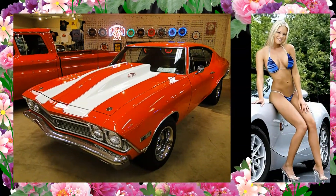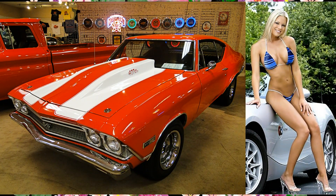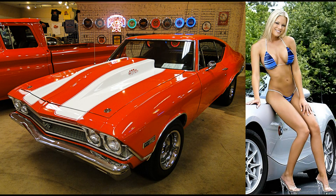Here's a custom 1968 Chevrolet Chevelle SS. Oxylady.